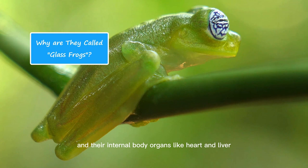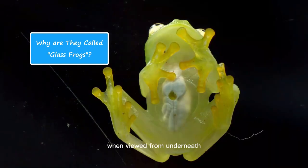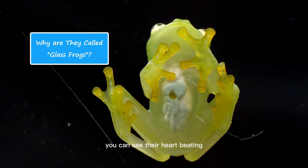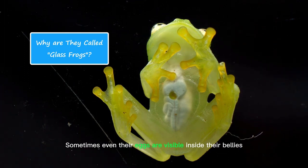They have see-through bellies, and their internal body organs like heart and liver are visible. When viewed from underneath, you will get a full view of their internal body organs. You can see their heart beating and blood flowing through their arteries. Sometimes even their eggs are visible inside their bellies.